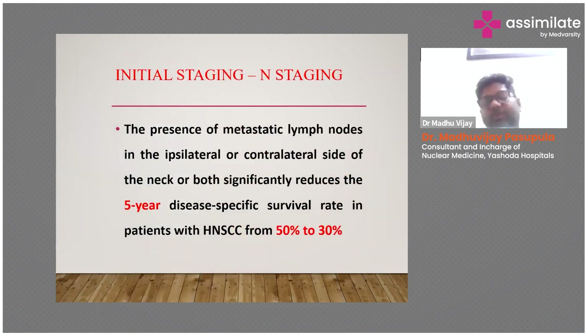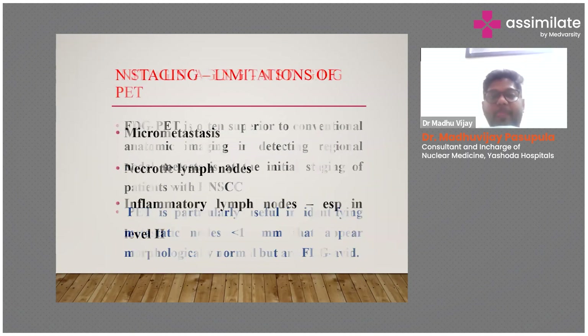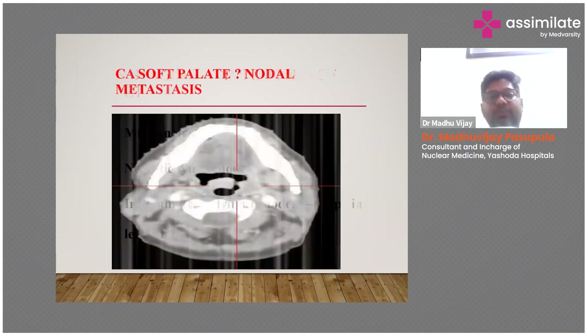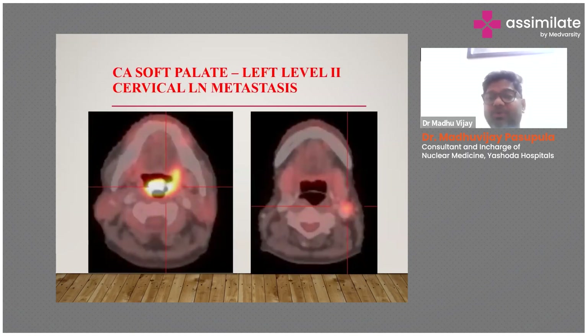Regarding the role in nodal staging: the presence of metastatic lymph nodes on the ipsilateral and contralateral side will decrease the five-year disease-specific survival by 50 to 30 percent. This is a case of carcinoma of the soft palate with suspicious nodal metastasis. On CT image we can't determine whether metastasis is present or not, but by doing a PET-CT scan we found a level 2B node to be positive, confirmed by FNAC.